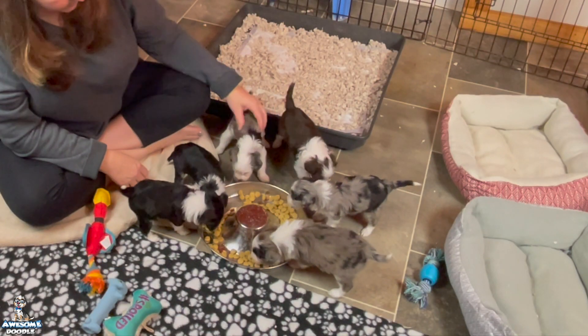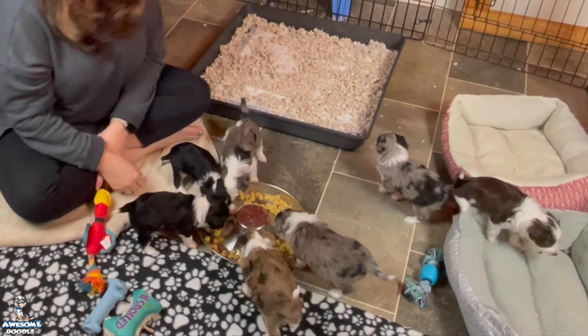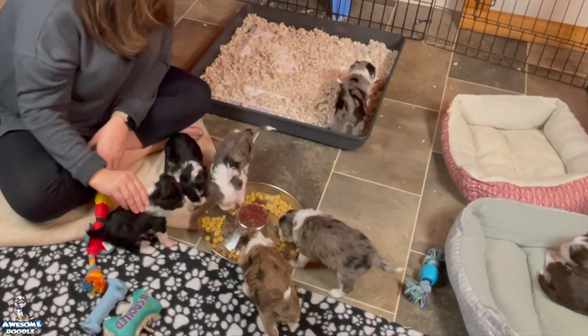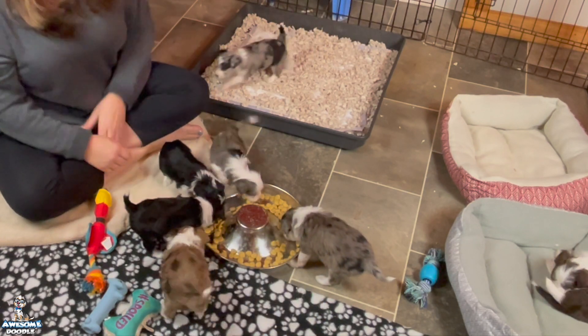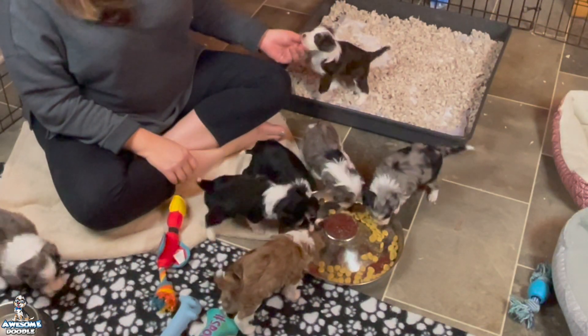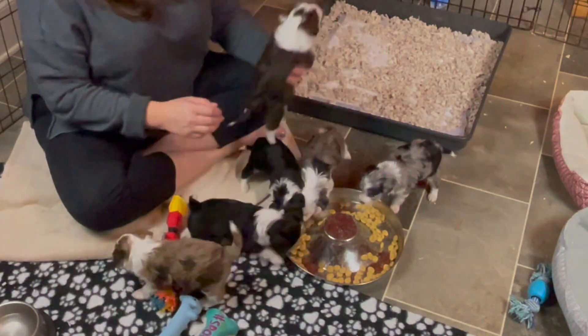Good job Bluebell. Easy latte — no, you're mocha, sorry, this is mocha. Come on Tessa, come eat. We hope you've enjoyed watching them play in their playpen a little bit and getting to watch them eat, and we look forward to seeing y'all next week. We'll be back. Thank you.